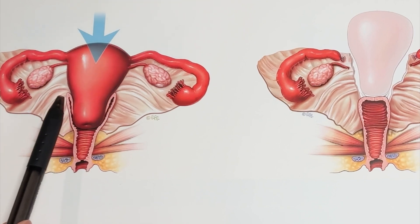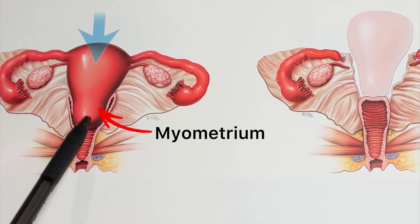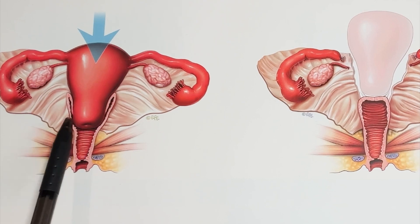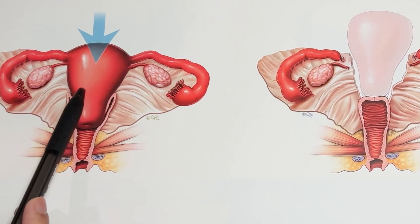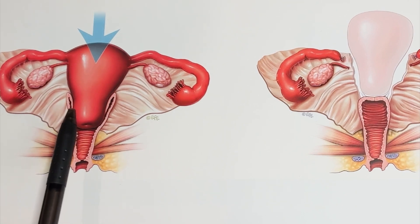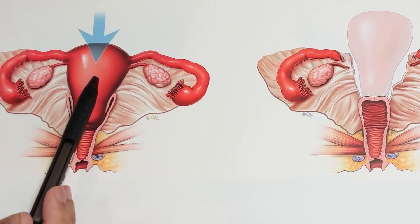Going back to the uterus — the muscles of the uterus are known as the myometrium, but the inside lining of the uterus is known as the endometrium. Every month when females have their periods, the inside endometrial lining sheds, and that's essentially what a period is. When menopause happens — for most women around the average age of 51 — it essentially means there's no shedding of the uterine lining for more than 12 months, and that endometrial lining gets very, very thin.